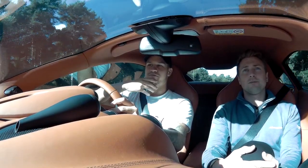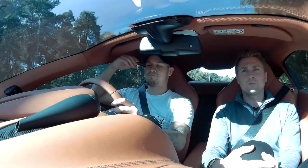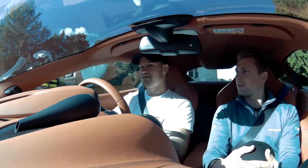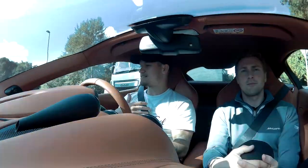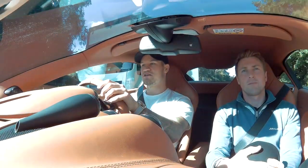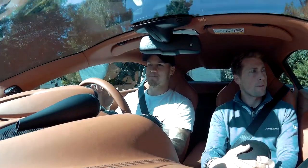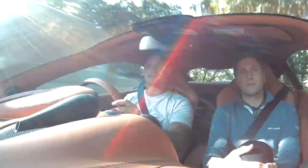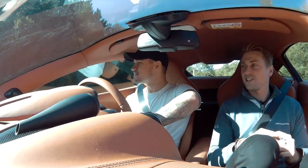People might ask why you'd buy the 570S, because it's fundamentally a better-specced car with much better styling. But then the 540C is no slouch, and people that do buy the 540C definitely haven't just bought the cheaper one because they can't afford the 570S — which is what some people might assume.